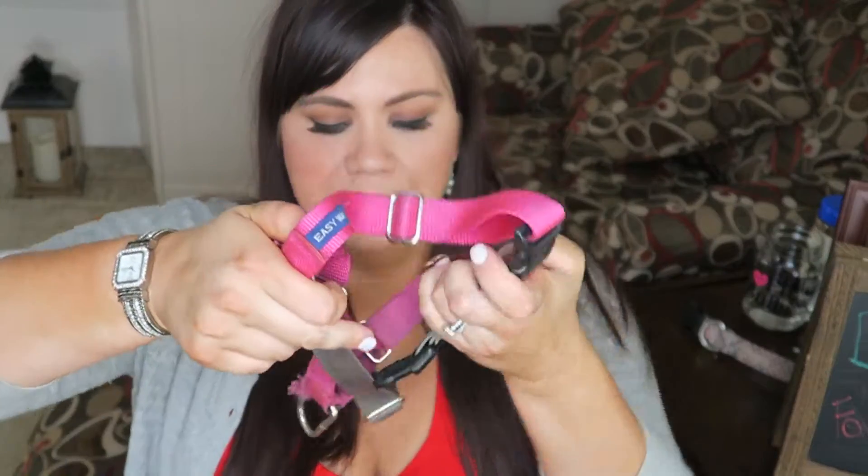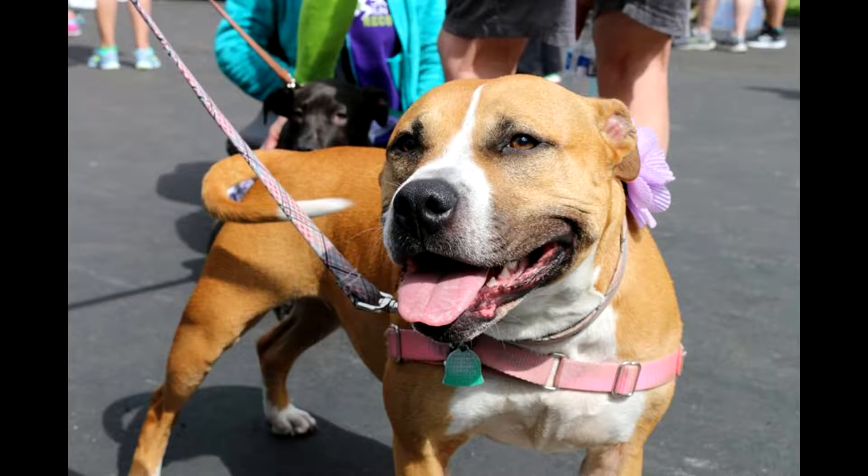I'll talk about this briefly because I did a whole review on the Easy Walk Harness. This is an Easy Walk Harness — this part goes in the front of the dog across their shoulders, and the different-colored part goes underneath. I'll link that video in a card so you can learn more, but it's really nice for keeping your dog from pulling. You can double-fasten it to their collar too so there's no chance of getting away, and it doesn't hurt the dog.